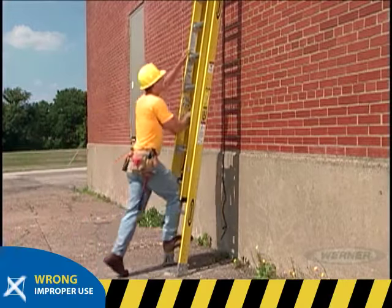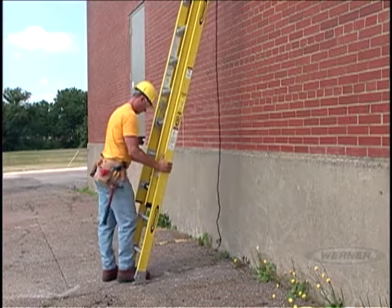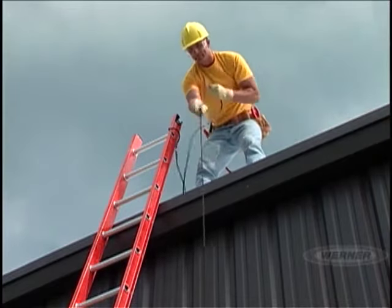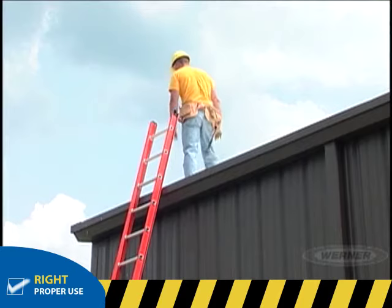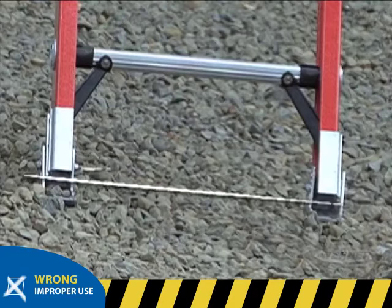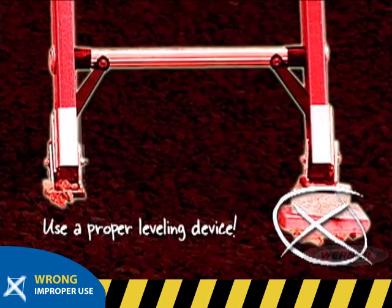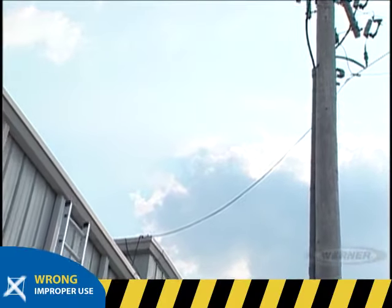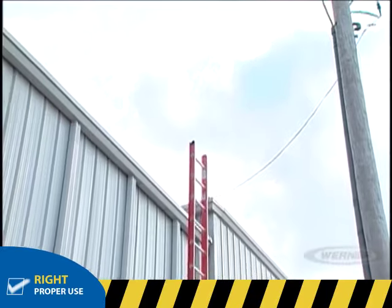Never set up your ladder at too shallow or too steep of an angle. When setting up an extension ladder, be sure to follow the four-to-one ratio procedure. When using an extension ladder while working on a roof, if you're accessing the roof, the ladder should extend three feet above the roof line. If you are not accessing the roof, it's okay for the ladder to extend one foot above the roof edge. Never use your ladder on uneven ground without a proper leveling device. Remember, never use an aluminum extension ladder near electricity — instead, use a fiberglass ladder and maintain a safe distance from electrical lines.